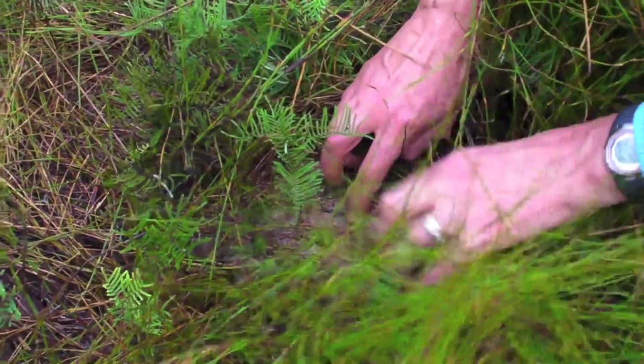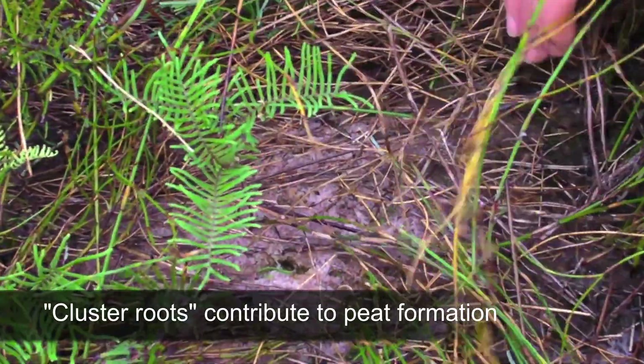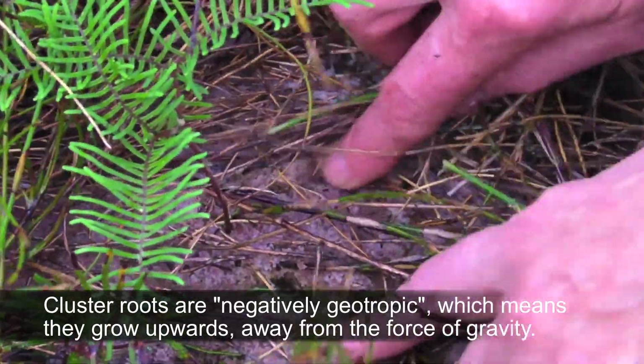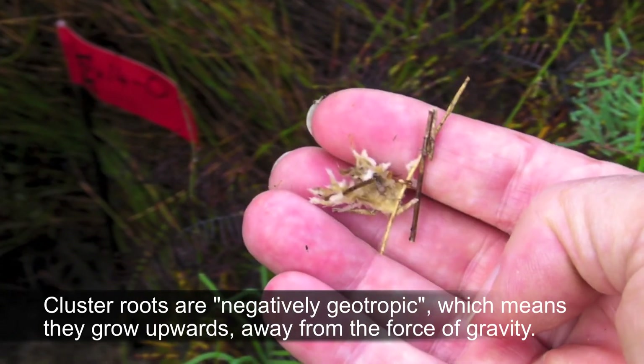Those are what we call cluster roots. They actually grow upwards — they're negatively geotropic — and that actually forms the bulk of the peat. It's sort of like sphagnum: it holds water, and this forms the bulk of the peat.